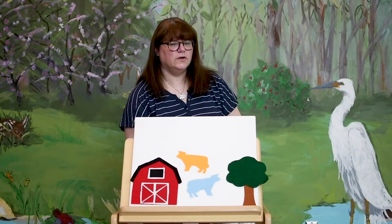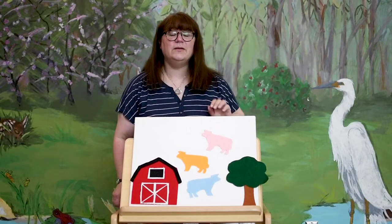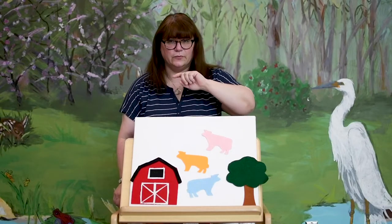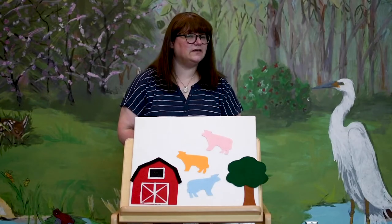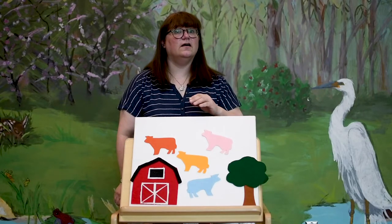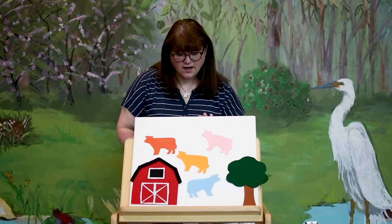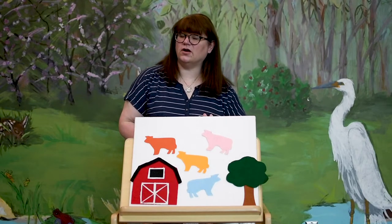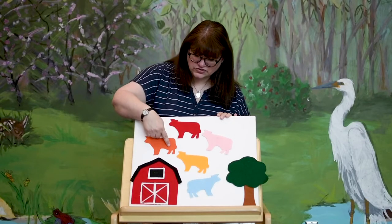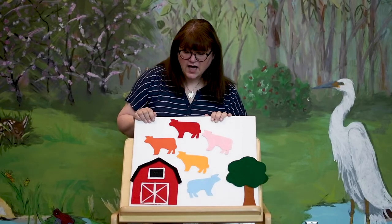What do you think our next color cow is going to be? How about pink? How many cows does that make? Three, that's right — three cows: pink, yellow, and blue. What do you think our next color is going to be? How about orange? How many cows does that make? That's right, four. One, two, three, four. Our last cow in our herd is red. How many cows do we have now? One, two, three, four, five. Five colorful cows!